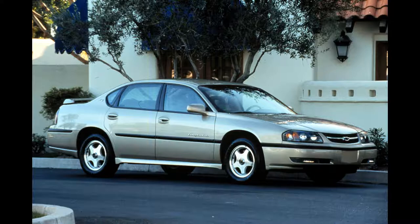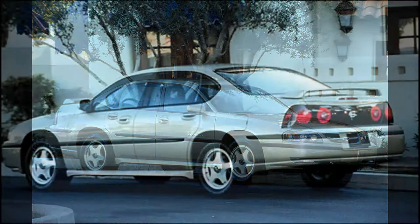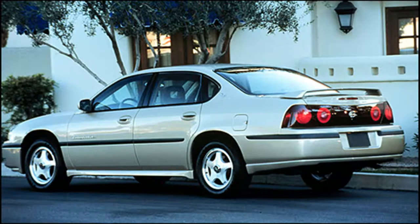Lumbar support refers to supporting your lower back to give you a neutral posture and reduce overstretching of muscles, which is important if you're sitting down for a long period of time. Your vehicle contains an adjustable manual control to support your own lumbar needs. Heated front seats are a great addition in winter climates and are an option on your new vehicle. Controls for your power seat, lumbar support, and heated seats are located on the outboard side of the driver's seat.